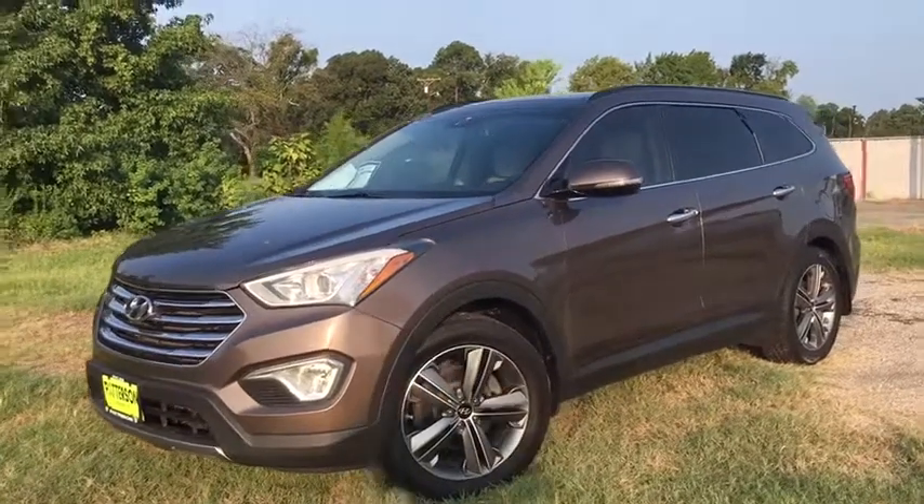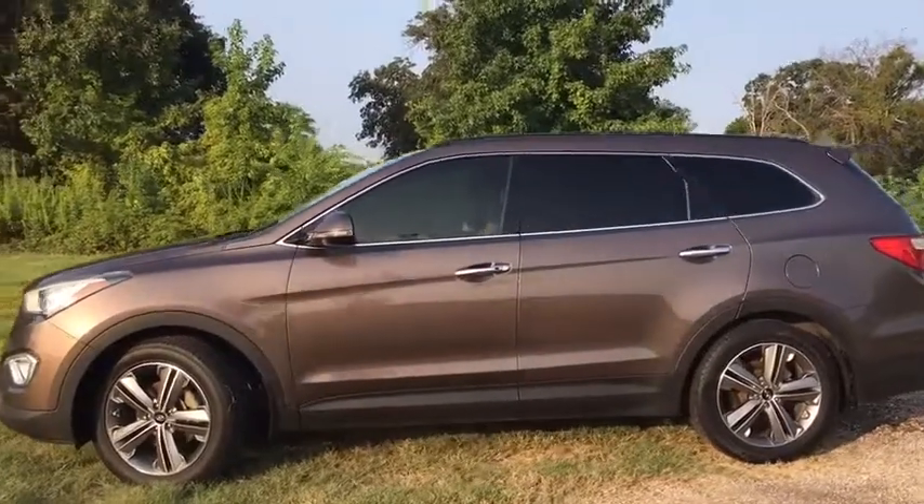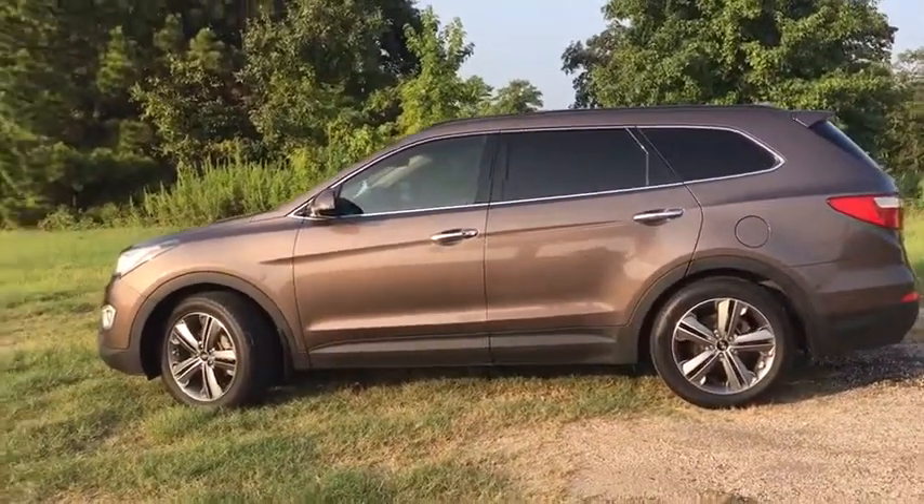The 2014 Hyundai Santa Fe: style, quality, performance, value. Need we say more? This vehicle has less than 85,000 miles.